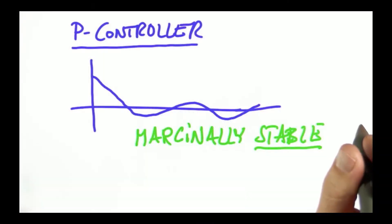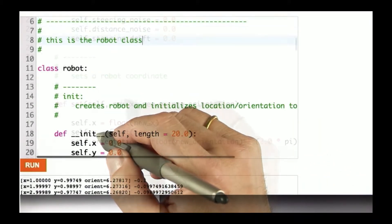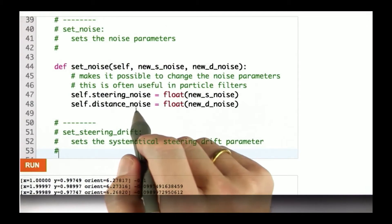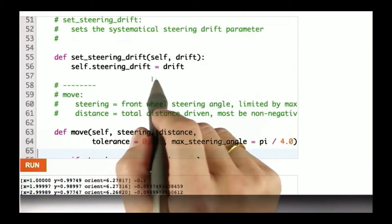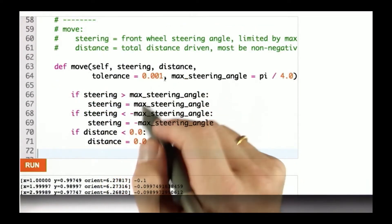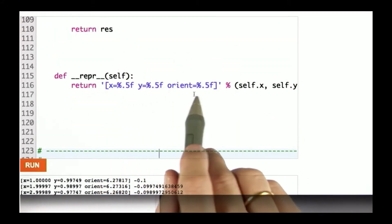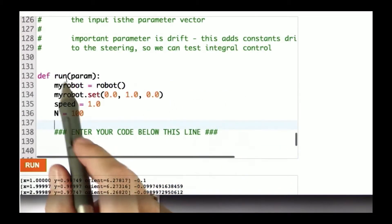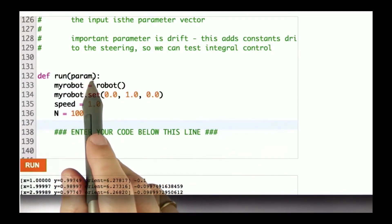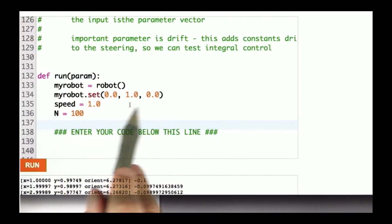Here's the code prepared for you. There's a class robot with which you're familiar — it has an init, you can set the position using the function set, there's steering noise and distance noise, something called drift which we won't use right now, and a move command. I want you to implement the run command, which takes as input the control parameter that governs the proportional response of the steering angle to the cross-track error.